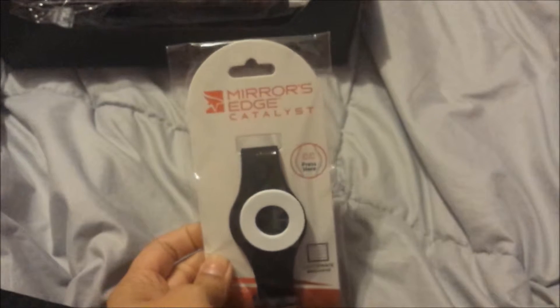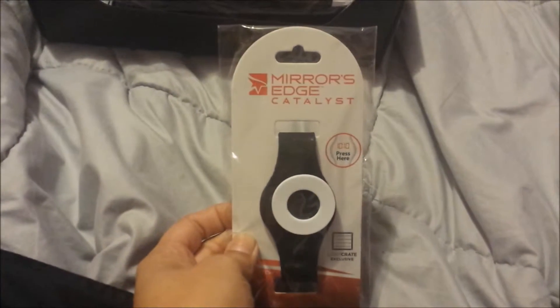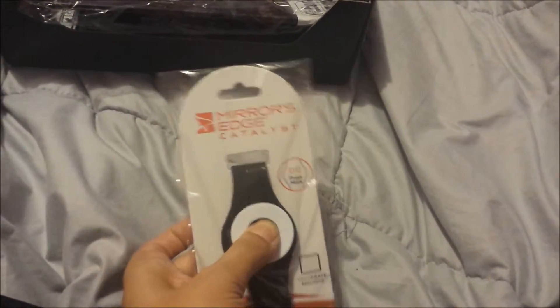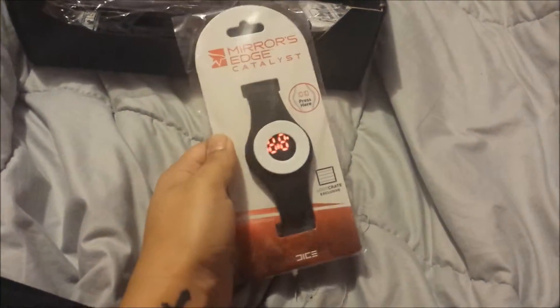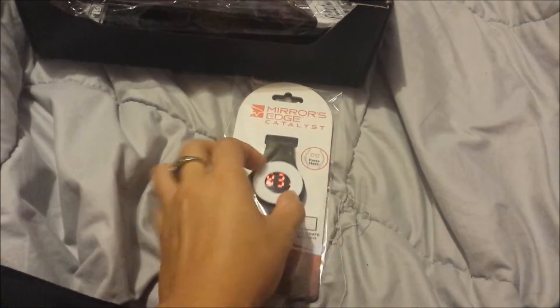A watch, I think? Oh, that's from Mirror's Edge — the game that's supposed to be coming out in June, the second part to it. It's the type of watch where you press and the time pops on. Press hold — oh, there we go. That's pretty neat. Got a watch.